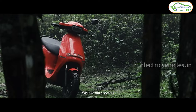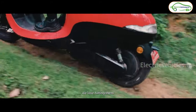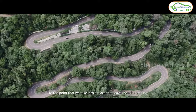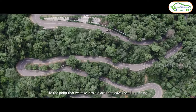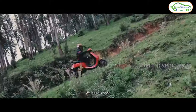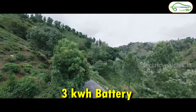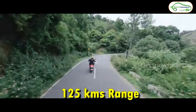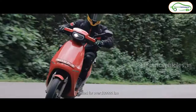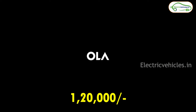At number 5 we have the Ola S1 Air. The main reason it's at number 5 is that while deliveries have begun, we don't yet know the full positives and negatives of this scooter. Once we have more feedback and any rectifications from the company, we can rate it properly. As of now it holds number 5. It gets a 3 kWh fixed battery pack with which Ola is giving a true range of 125 kilometers. It takes 5 hours to charge fully, and with a 6 kW motor it can go up to a top speed of 90 km/h. The on-road cost is 1.2 lakh rupees.